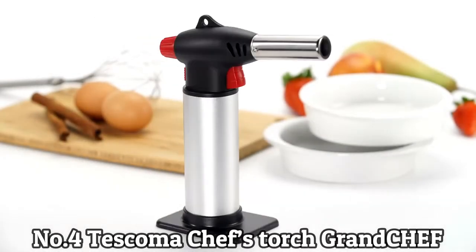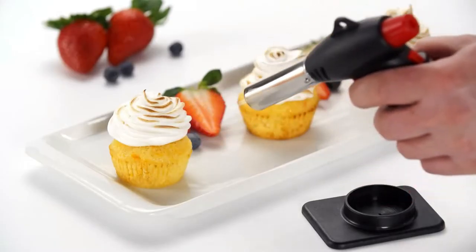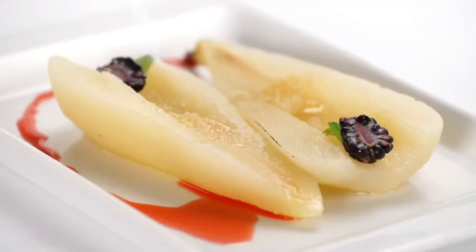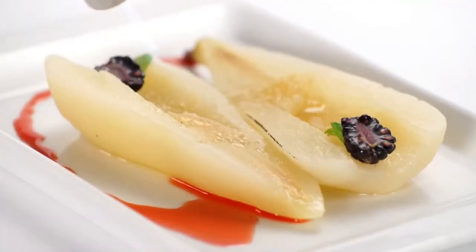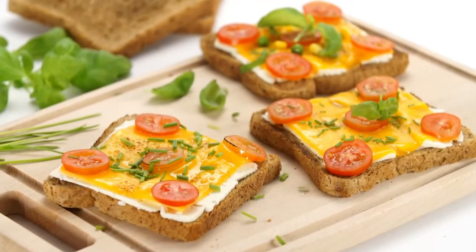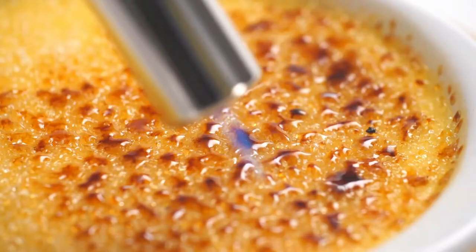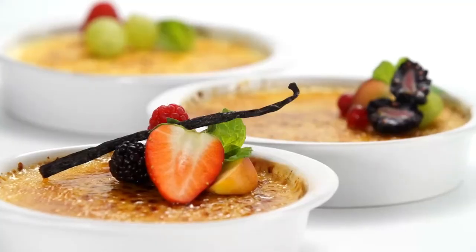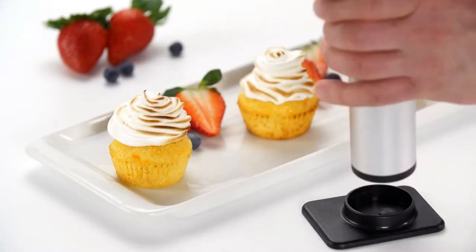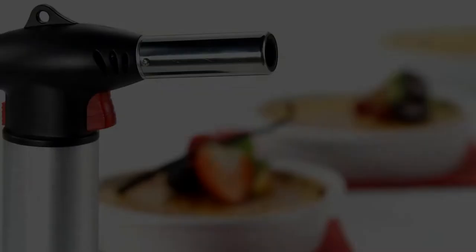Number 4: Tezcoma Chefs Torch Grand CHEF. Provide a sweet dessert with a caramel crust or steak with a crispy crust using a Tezcoma Grand CHEF flambé gun. The high-quality flambé pistol is made of first-class stainless steel and has adjustable flame intensity, so it is suitable both for intensive flambéing and for gentle caramelization or gratination of cheeses. The pistol is filled with ordinary gas from lighters and is equipped with a safety fuse. The gas tank inside is large enough — the filling lasts for more than 30 minutes of flambéing.